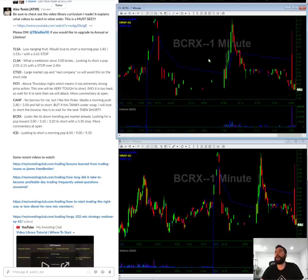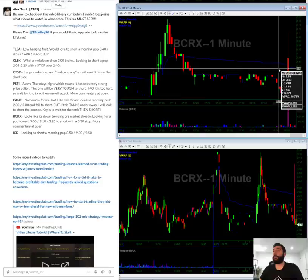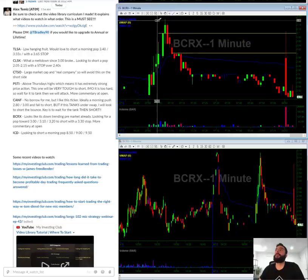BCRX — this one is interesting, it's already fading a little pre-market. In the morning, looking to short a pop towards three dollars, $3.10, $3.20.